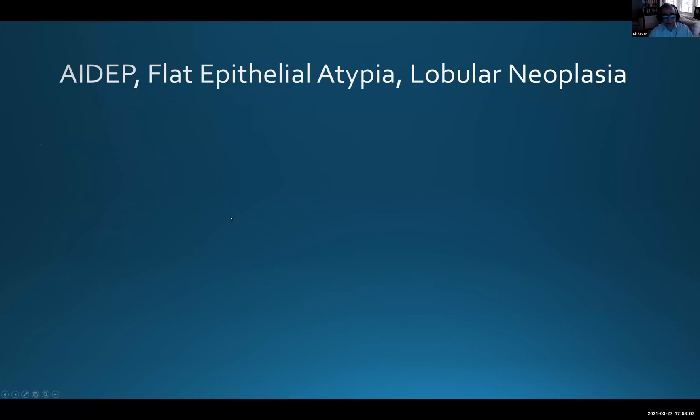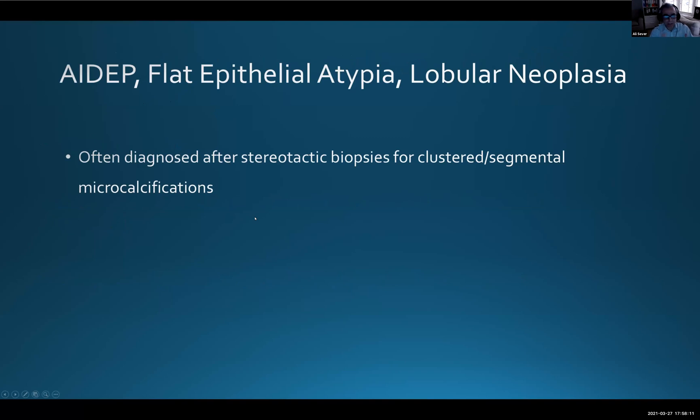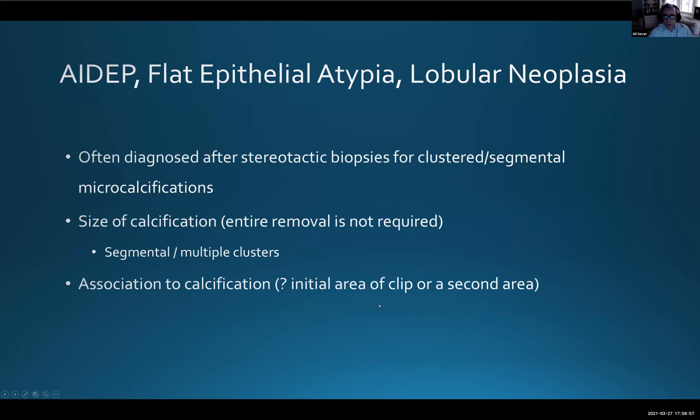The first B3 group — flat epithelial atypia and lobular neoplasia — are usually diagnosed in the screening population and typically present as microcalcifications, either as a cluster, several clusters, or spanning a whole segment. The size of calcification is not the primary concern — you don't need to remove every cluster. If the area is large, ideally sample two different areas, or aim for the most suspicious-looking clusters.